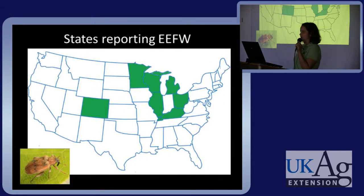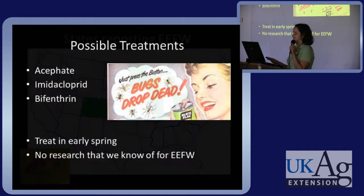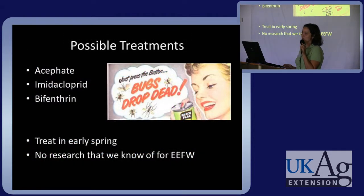States reporting this beetle are shown here — I bet Indiana has it too. Possible treatments, although we have not done studies on this at UK, include Acephate, imidacloprid, and bifenthrin. We would recommend treating in early spring, and again we don't have any research on good methods to treat for this pest yet.